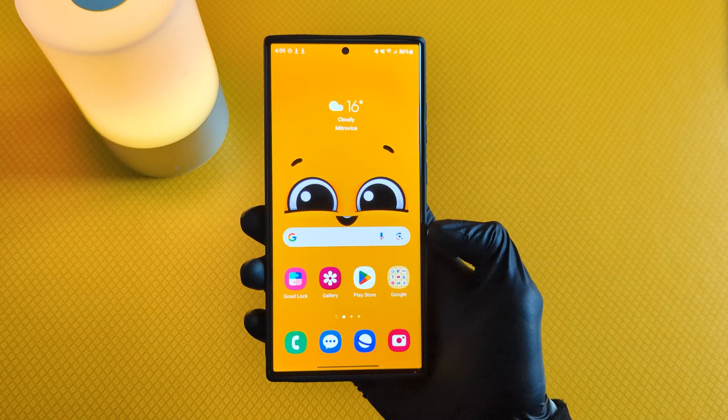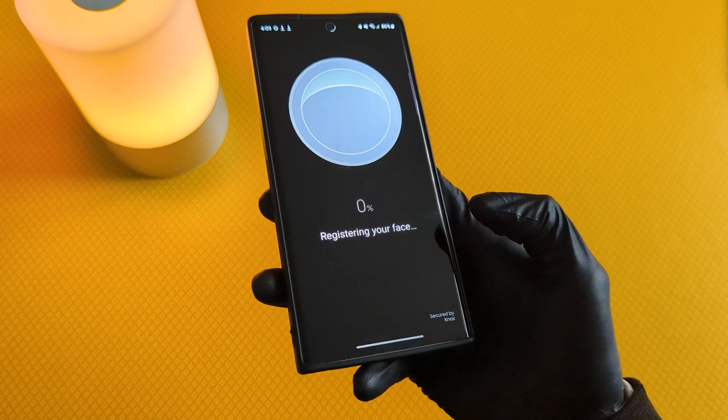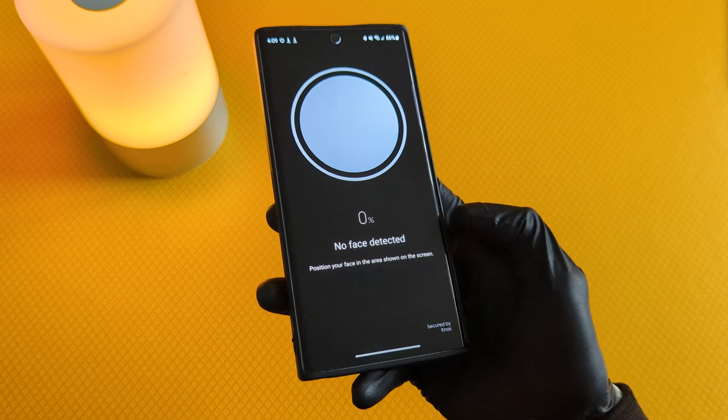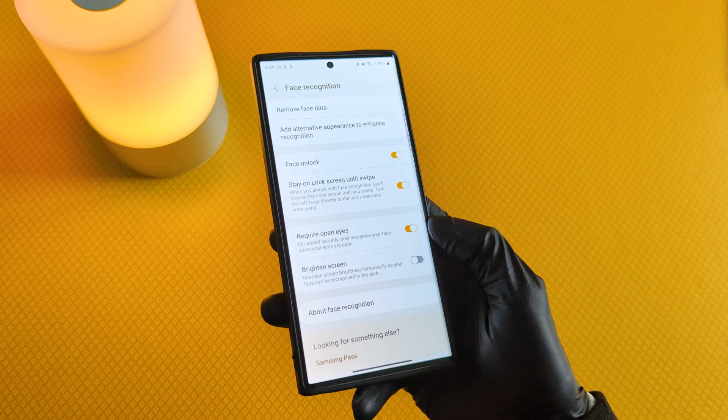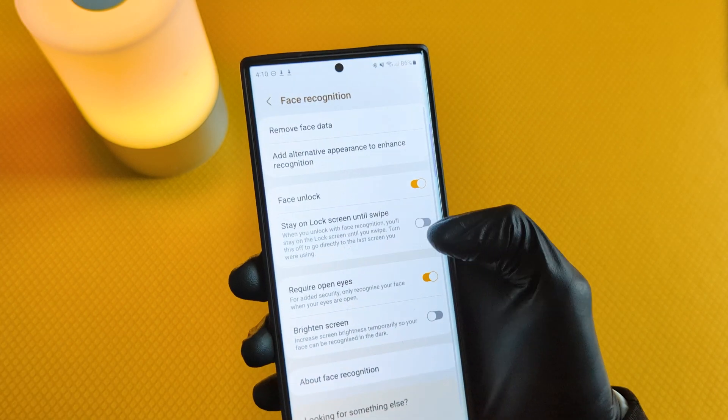To activate this, just go to Settings and set up Face Recognition. After this, make sure the option 'Stay on Lock Screen until swipe' is enabled.